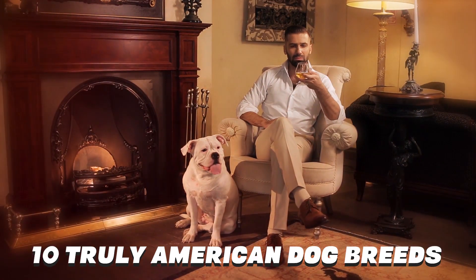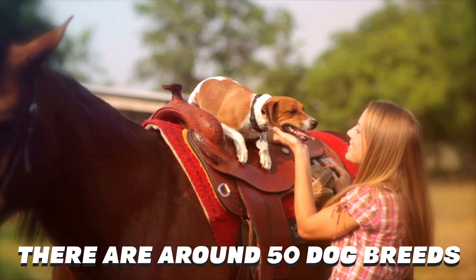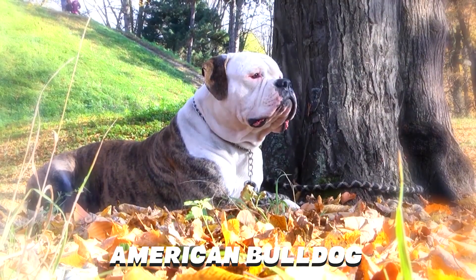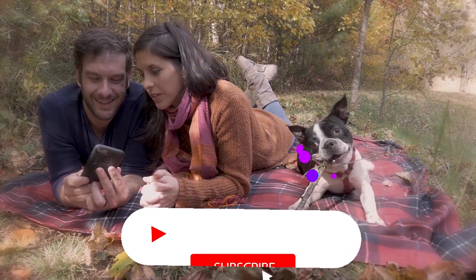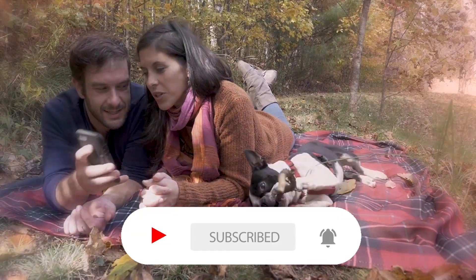So, these were 10 truly American dog breeds, but these aren't the only ones. There are around 50 dog breeds, the most popular of them being the American Bulldog, American Staffordshire Terrier, and the American Pit Bull Terrier. Comment another one that should have been on this list. And if you liked this video, subscribe and turn on notifications so you'll be the first to know when a new video comes out.